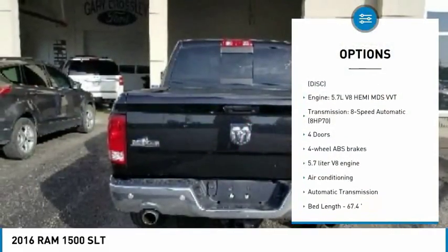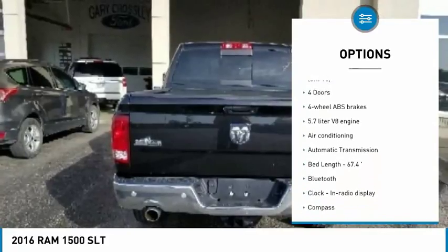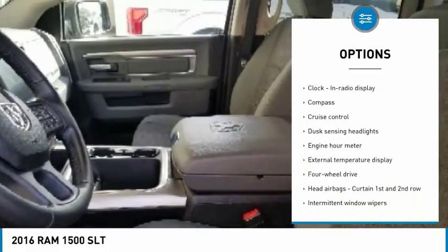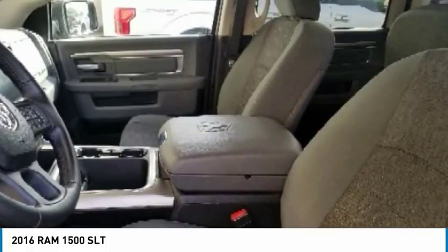Traction control, stability control, air conditioning, passenger airbag, Bluetooth, automatic transmission, power steering, cruise control, compass, and power windows.